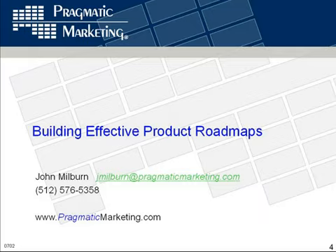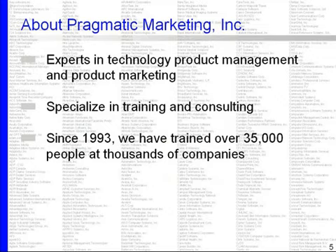A little about our company, Pragmatic Marketing. We focus primarily on technology product management and product marketing. We've been doing this since 1993 — it's our 14th year. We only focus on technology companies and the challenges and primary activities around technology product management and marketing. The information I'm going to talk to you about today around roadmapping is focused on how to build more effective roadmaps — what to consider when building your roadmap for a software, services, or hardware-type product. You could apply some of these concepts to a consumer goods product, but all of our focus is on the technology industry.